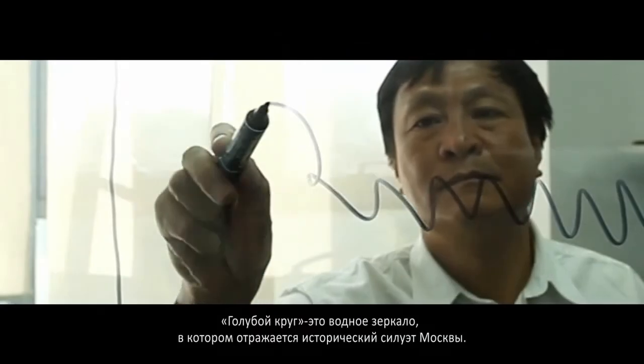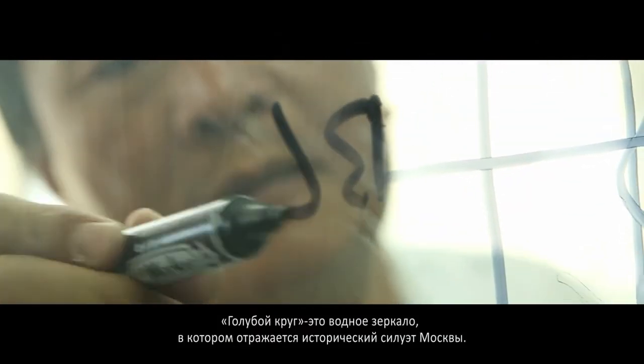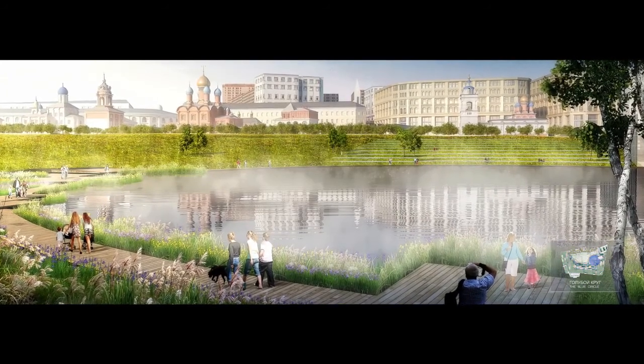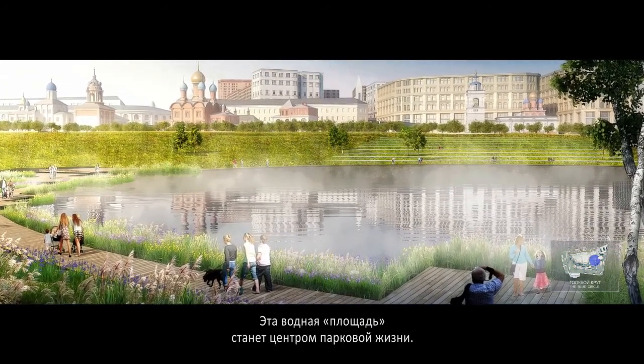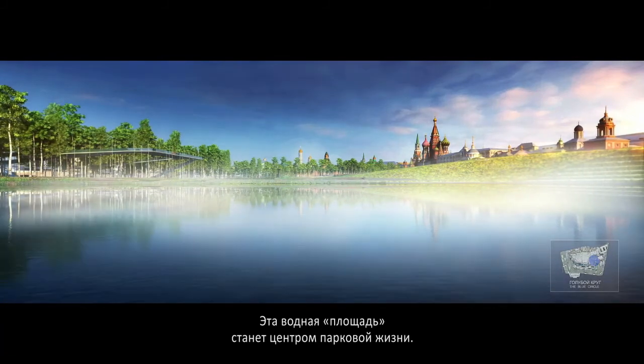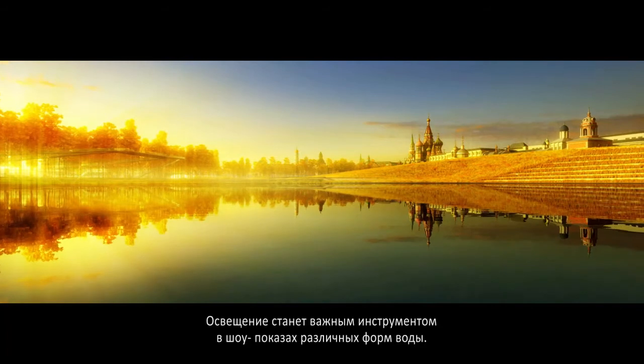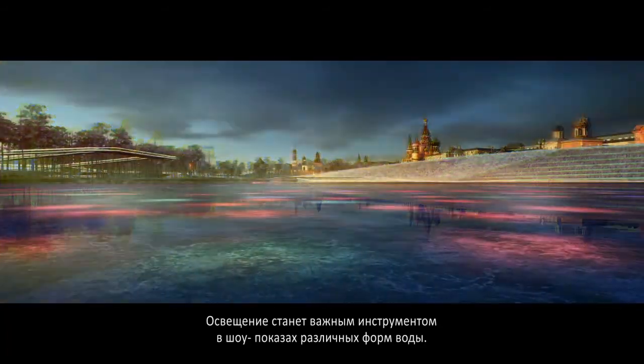The blue circle is a reflection pond that mirrors the heritage skyline. This water plaza can stage different activities. Through the integration of lighting, it will artfully showcase the different forms of water.